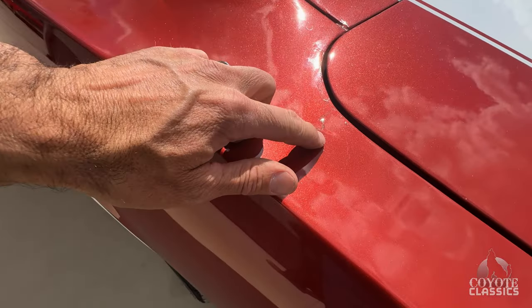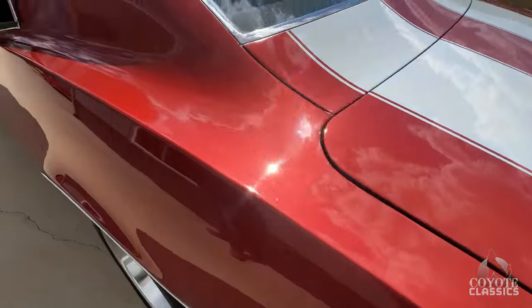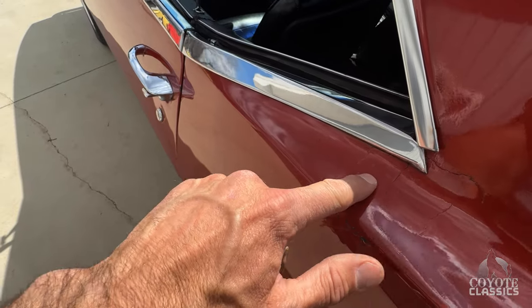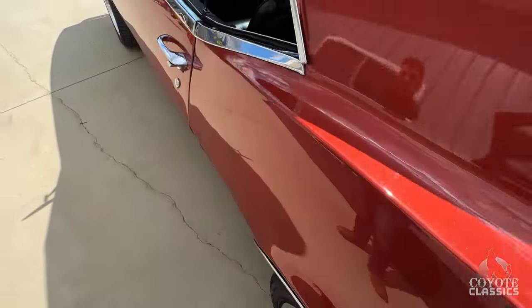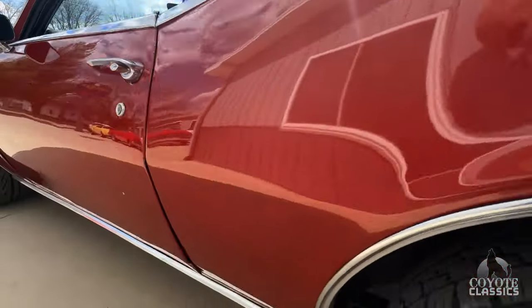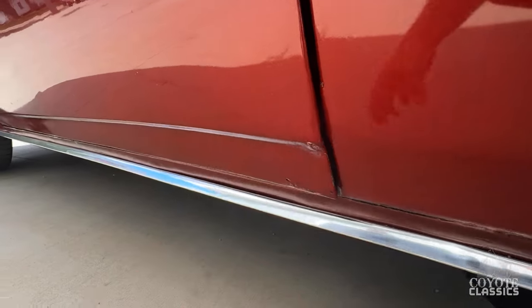Right here at the top of the quarter panel, it's got a little crack in the paint right there. Roof sail panel is in really nice shape. Right here, right by the back of the window, it's a little cracking point — kind of a stress point, it's got a crack right there in the paint. The wheel well looks nice. A couple little bubbles in the bottom of the door.